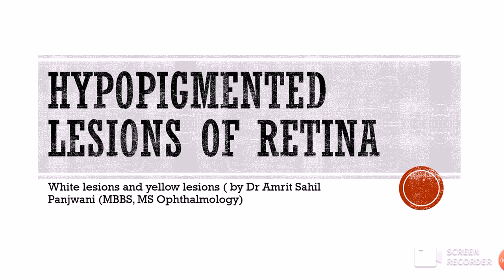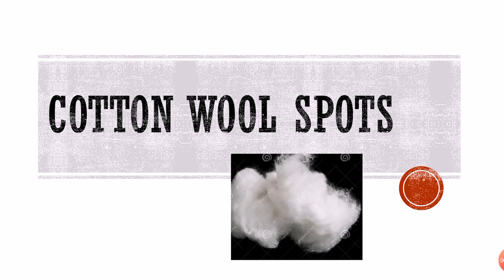Hello and welcome to Insight Ophthalmology. We were talking about the hypopigmented lesions of retina, and in my previous videos we talked about the drusen and the hard exudates. Today we are studying the cotton wool spots.